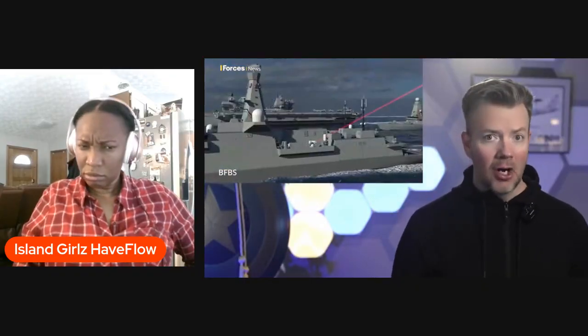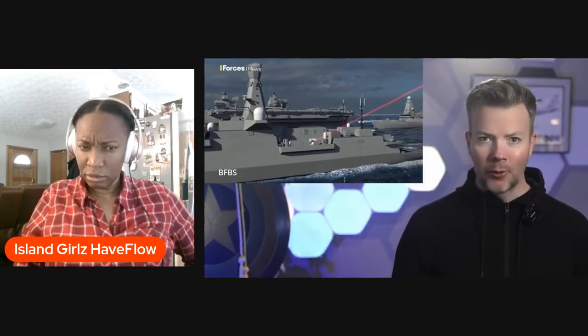The announcement could not have come at a more symbolic time. In the same week Dragonfire footage went public, London publicly accused a Russian spy ship, the Yantar, of using lasers to blind Royal Air Force pilots during surveillance flights. Russia is using lasers to interfere with aircraft. The UK is using lasers to delete aircraft. That contrast tells you everything about where NATO wants to be.